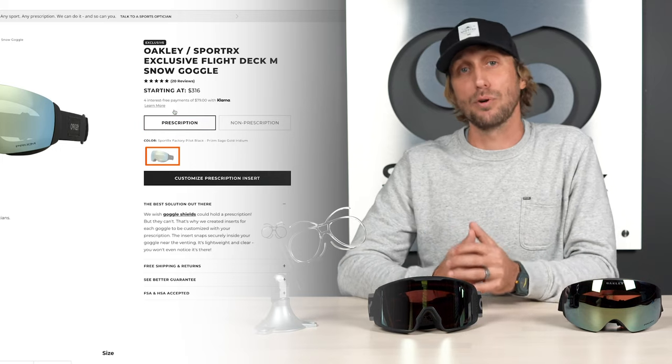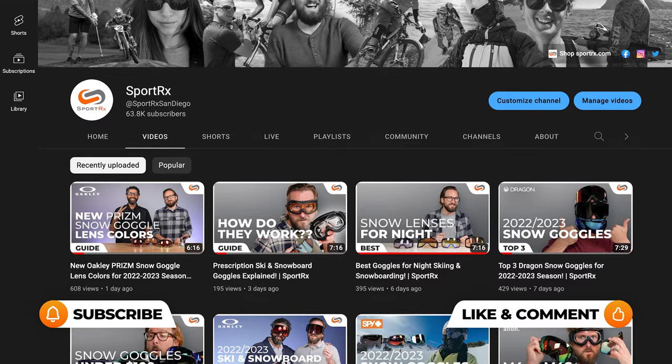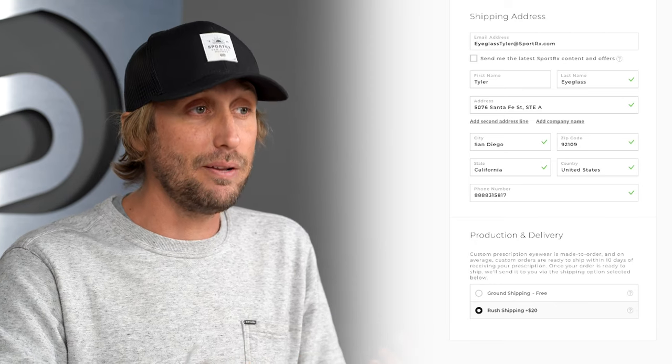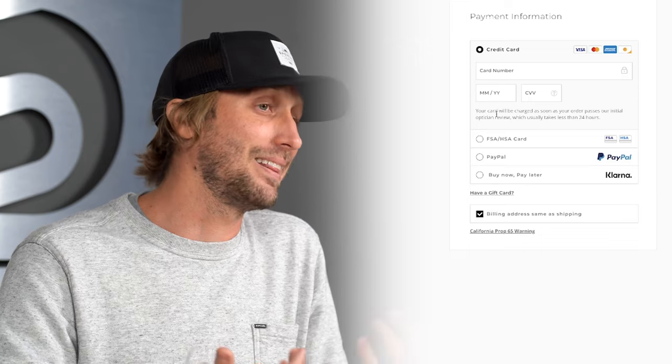So you need to customize your perfect pair of prescription goggles. By the way, we have videos on this as well as a how-to order video, so check those out and go through the checkout process. Make sure that the billing address matches the HSA or FSA card info, and sometimes it can be easier to use another card and submit for reimbursement at a later time.